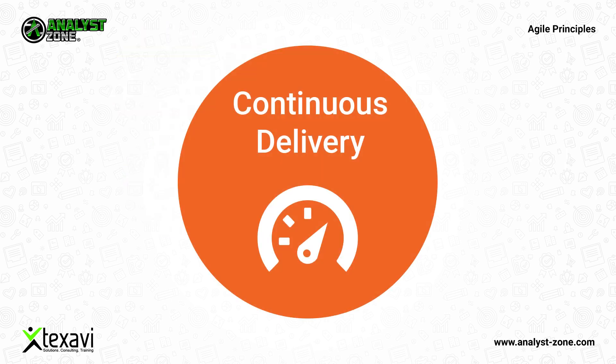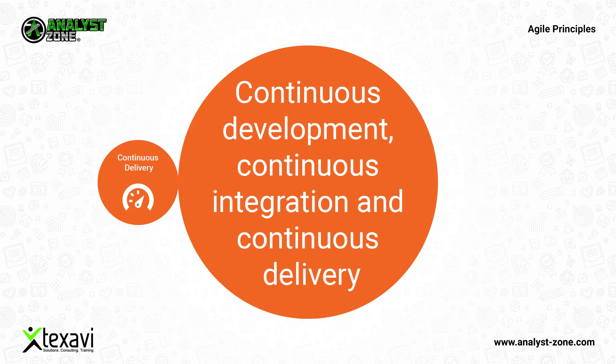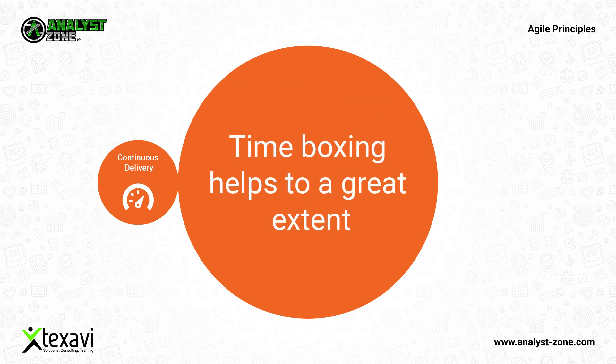Continuous delivery of working products in time boxes. Continuous development, continuous integration, and continuous delivery are key to success in agile development methods. Time boxing helps to a great extent to set expectations and work within them.